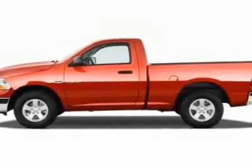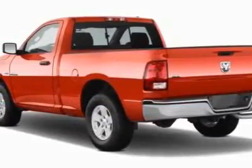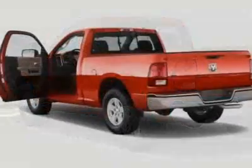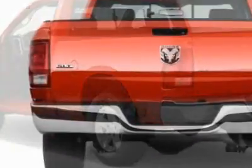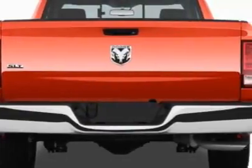This 1500 boasts a 5.7 liter engine and has an automatic transmission. Call 800-753-6343 or email our friendly sales staff today to schedule a test drive.